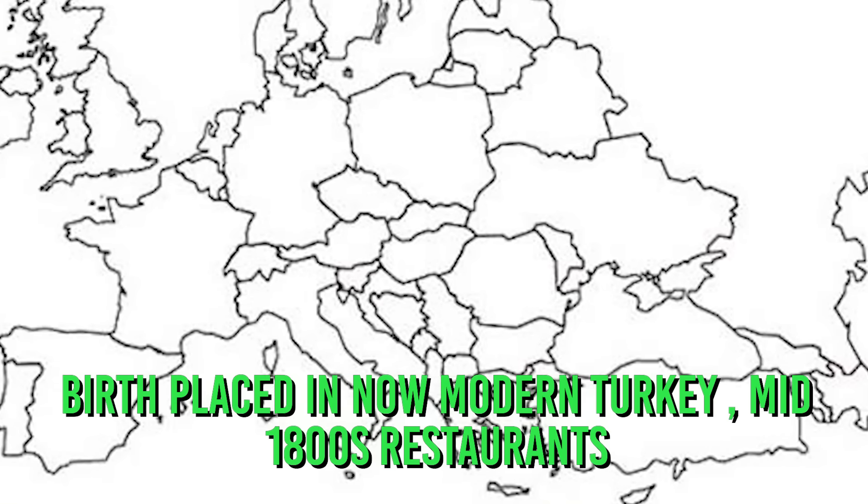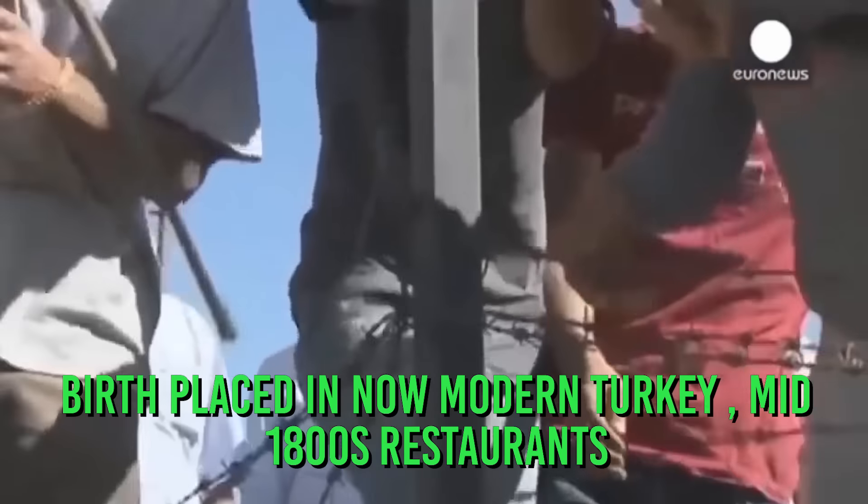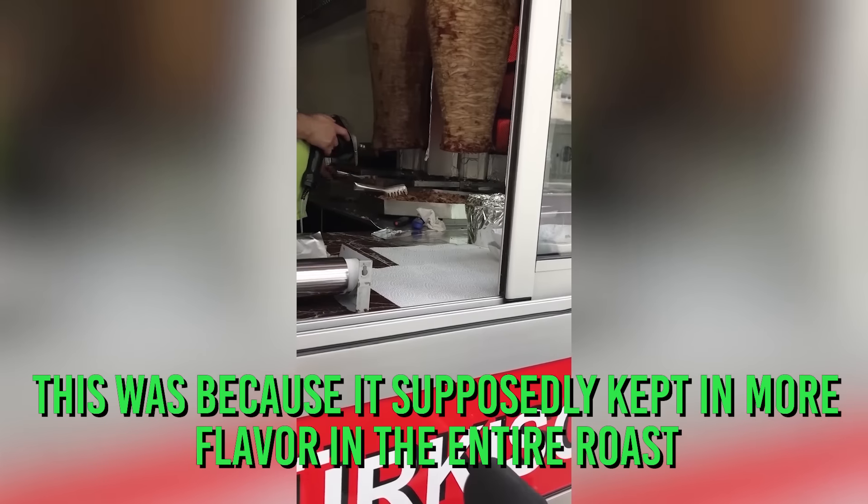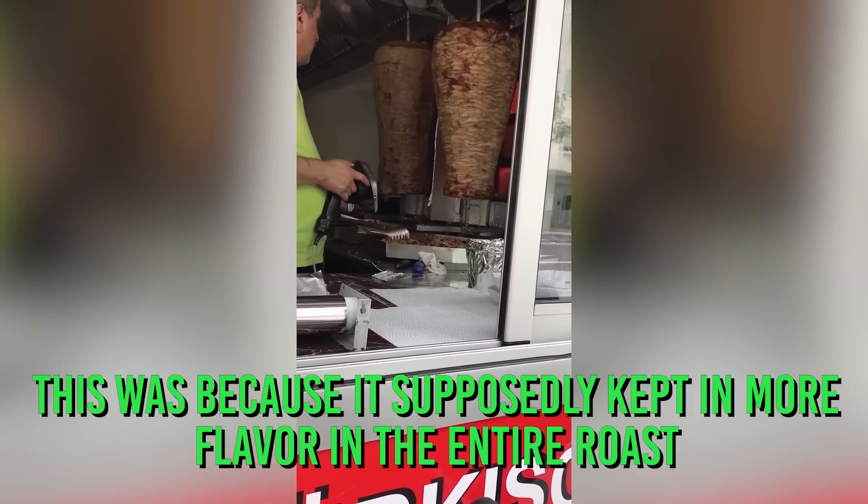First, we have to define what a döner kebab is. Its origins trace back to the Ottoman Empire and modern Turkey. In the mid-1800s, restaurants had the idea to roast their meat vertically, because it supposedly kept in more flavor throughout the entire roast. So how did this become so popular in Germany?